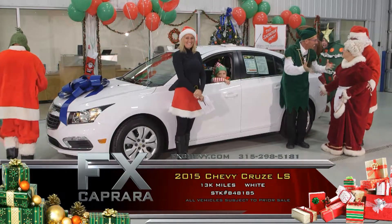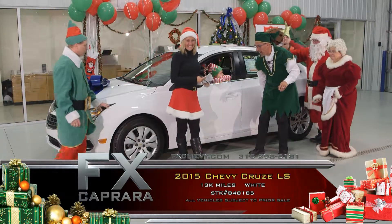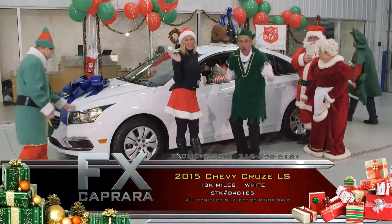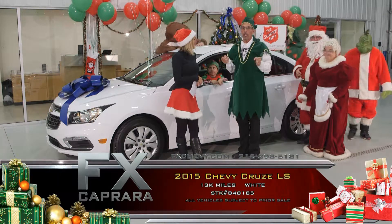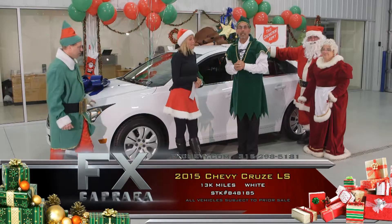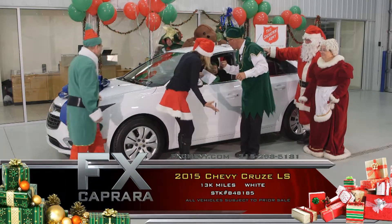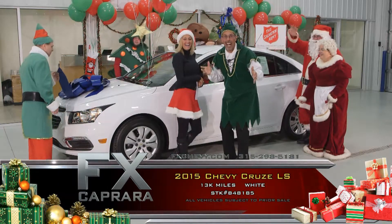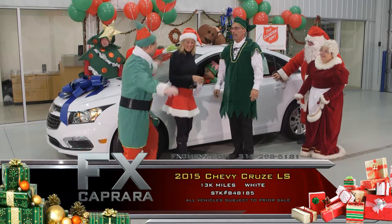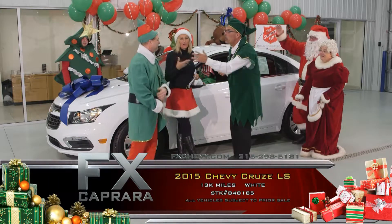Is it not clean as a whistle? It's perfect — 13,000 pampered miles and spotless. You get all the balance of warranties as if you bought it new, because here at FX Caprera, everything is nearly new. We love nearly new cars, and we know one thing for sure: everybody drives a used car. Buy this 2015 Chevrolet Cruze LT, loaded with equipment, and it's even got a horn that blows, for just $13,988. Not a mistake — $13,988.